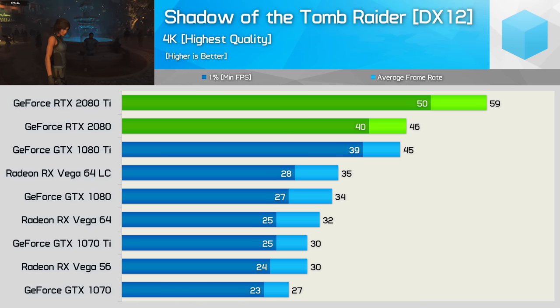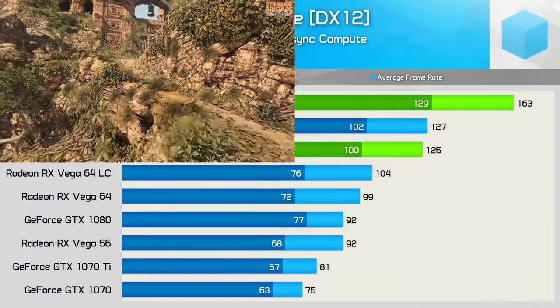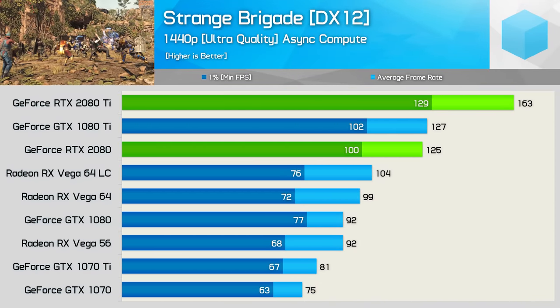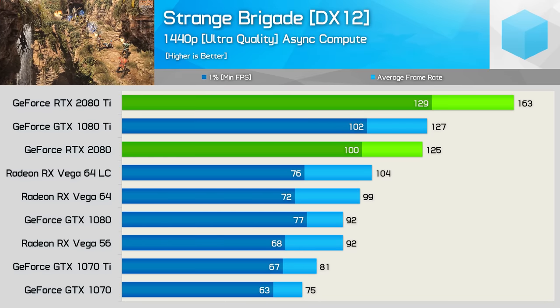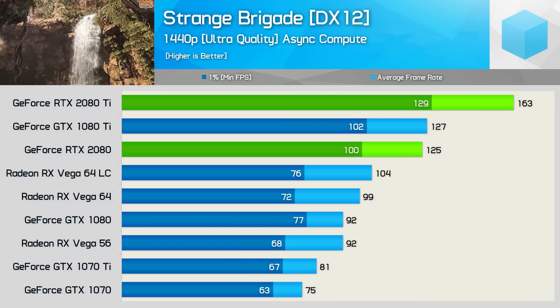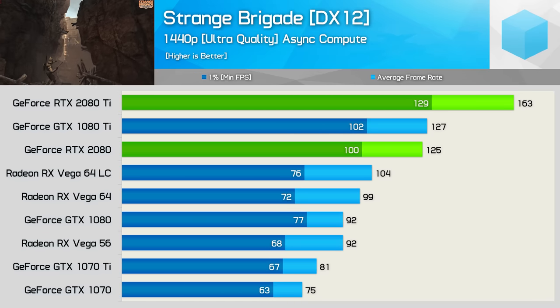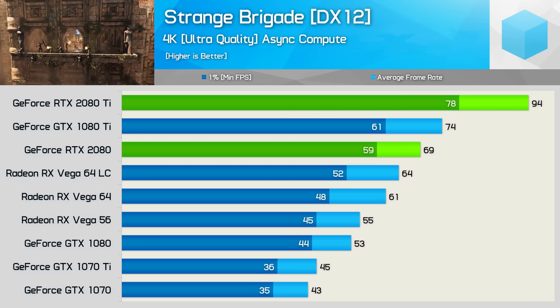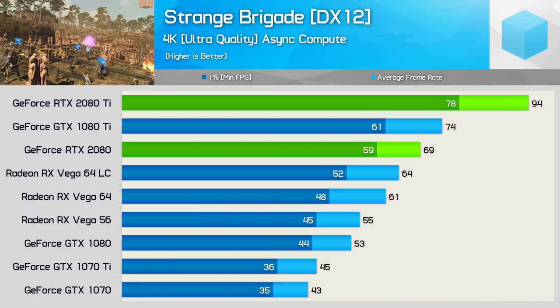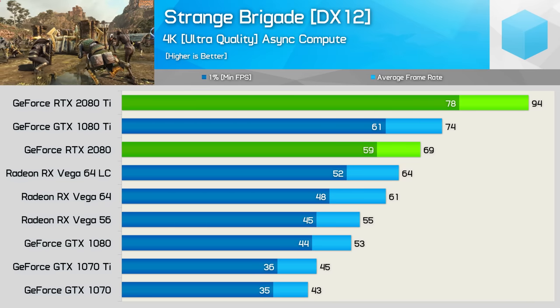The 2080 also does quite well, though like the 1080 Ti you will at times notice slight dips in frame rates. Strange Brigade is a recently released title we've already benchmarked extensively. The RTX 2080 matches the 1080 Ti at 1440p, making it 36% faster than the GTX 1080. And as impressive as 125fps on average is, the 2080 Ti absolutely blew that away with 163fps, making it 28% faster than the 1080 Ti. At 4K that margin is slightly reduced to 27%, but the 2080 Ti still pushes 94fps on average, while the 2080 managed 69fps with a 1% low of 59fps.